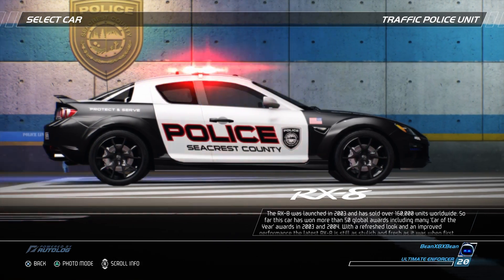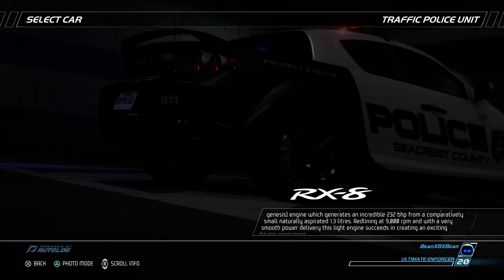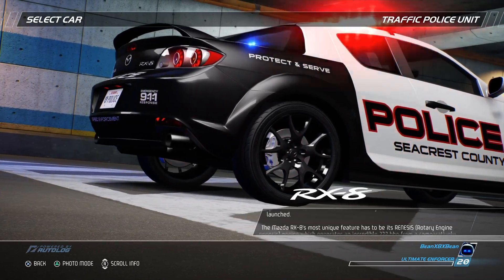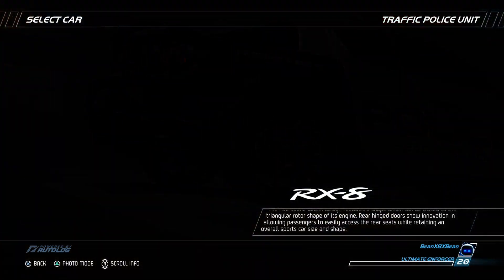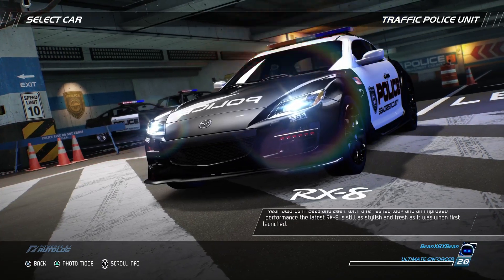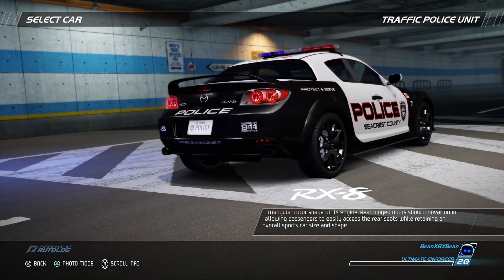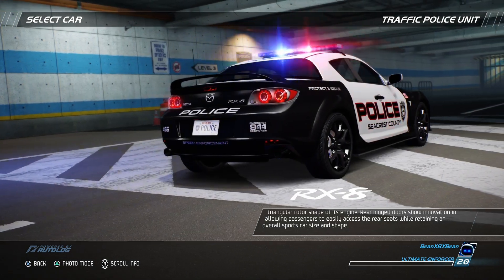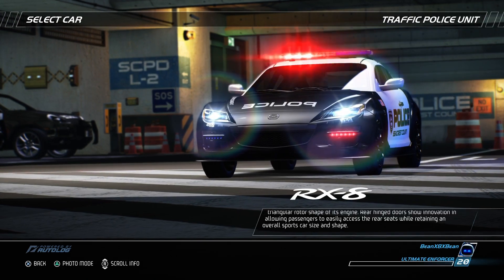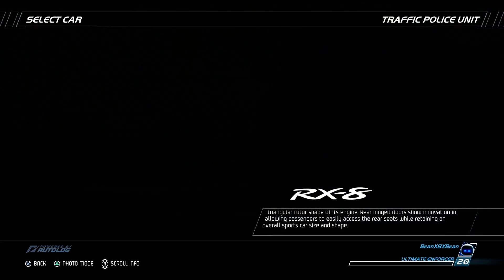The Mazda RX-8's most unique feature has to be its RENESIS Rotary Engine Genesis engine, which generates an incredible 232 bhp from a comparatively small, naturally aspirated 1.3 liters. Redlining at 9,000 rpm and with a very smooth power delivery, this light engine succeeds in creating an exciting driving experience. The 5-spoke wheel design features a shape which can be traced to the triangular rotor shape of its engine. Rear-hinged doors show innovation in allowing passengers to easily access the rear seats while retaining an overall sports car size and shape.